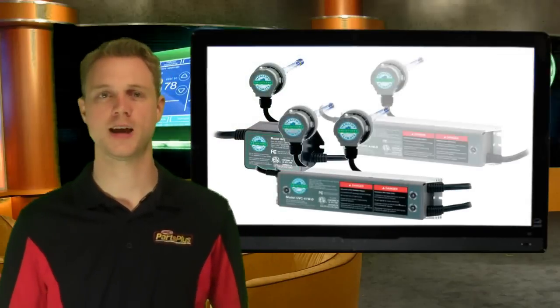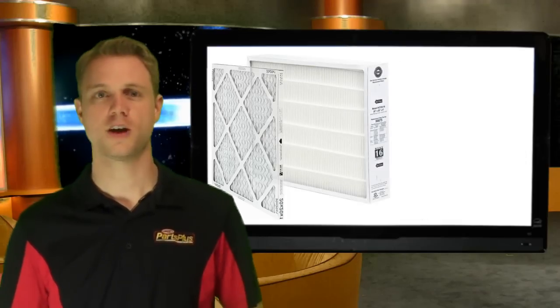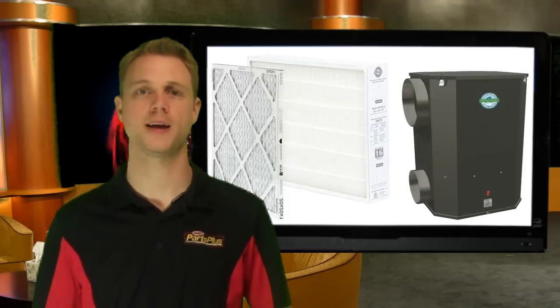Linux also boasts a complete line of UV lights, including the highest intensity lights on the market. And of course, filters — Linux offers the highest rated inline filter, the surgical grade MRV-16, as well as a bypass HEPA unit.